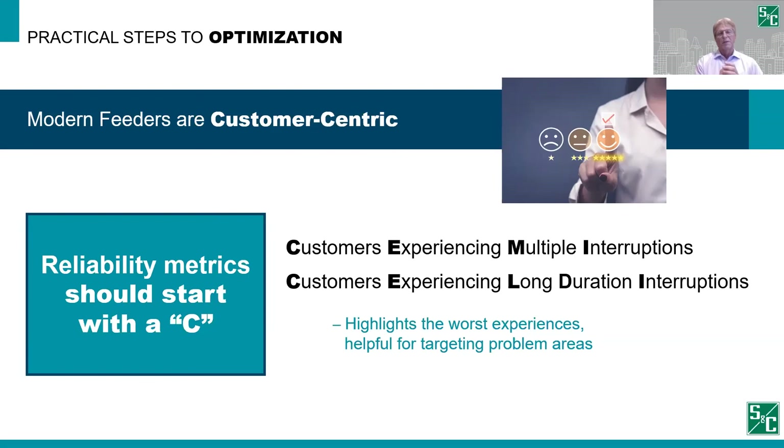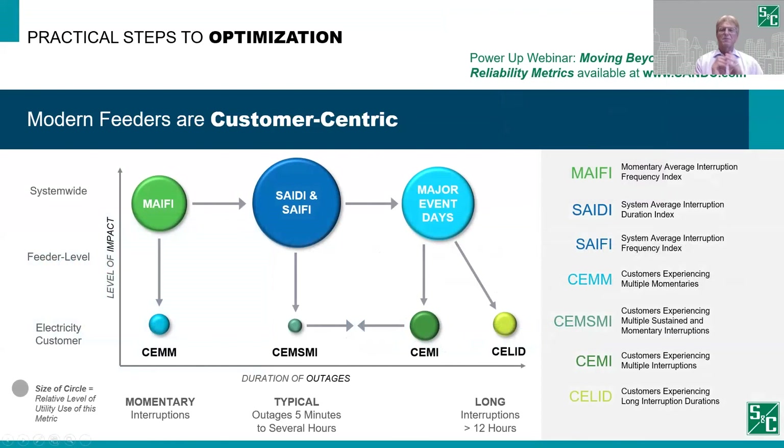Reliability metrics deal with improvements on a system-wide basis — we make improvements on our ten worst feeders and measure the overall system impact. That may or may not reflect the actual reliability that some individuals are seeing on the system. There's a great webinar that goes into deep detail on this, so for more information, go to the S&C website and look for a section called 'Moving Beyond Average Reliability Metrics.' There you'll find a very interesting white paper and you can watch the Power Up webinar on that topic.